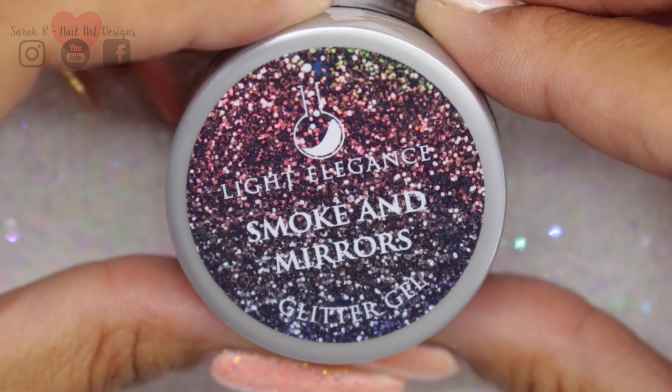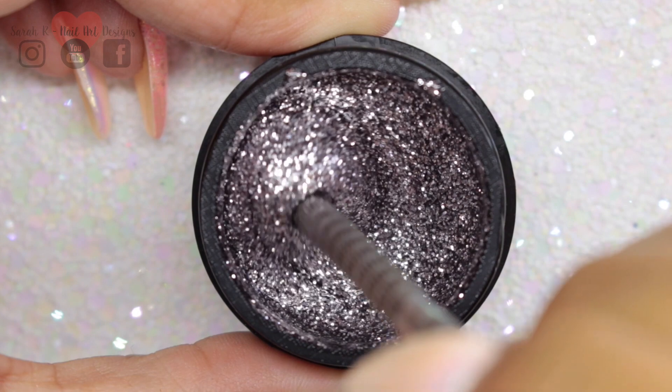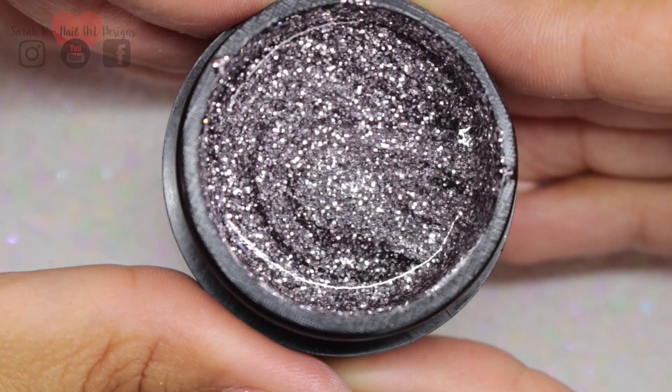Then we have Smoke and Mirrors. I would say this is definitely part of the silver family. There's no holographic or anything in there, but I would say it's more of a gunmetal gray color as opposed to a bright silver.